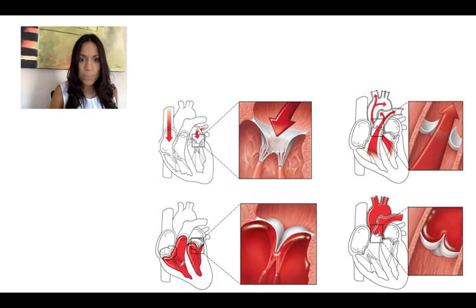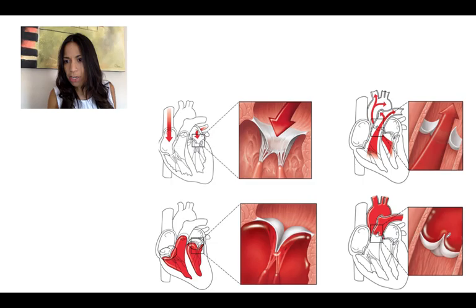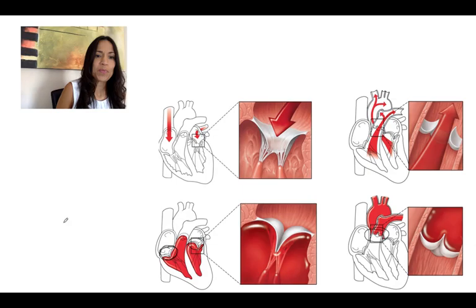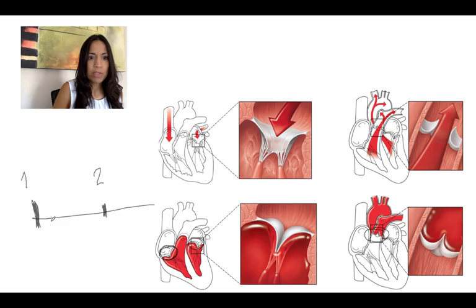The atrioventricular valves are closing right before or at the beginning of the ventricular contraction. And the semilunar valves are closing right at the end of the ventricular contraction. So what you have between the closing of the atrioventricular valves and the closing of the semilunar valves is ventricular contraction. You will hear one sound which is louder — that's number one — and then a second sound that is not as loud — that is the second heart sound.